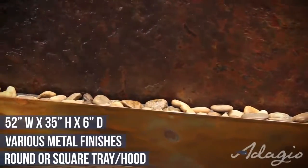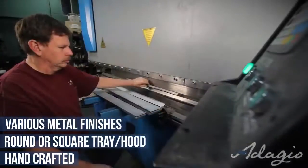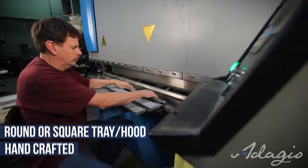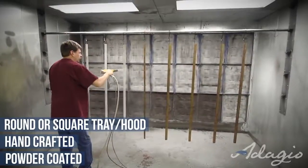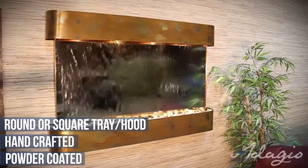The round or square decorative metal hood and tray are hand fabricated by skilled artisans. Every cut and bend is finished to exactness. All metals, except for stainless steel, are powder coated to provide protection against discoloration and aging for years of enjoyment.